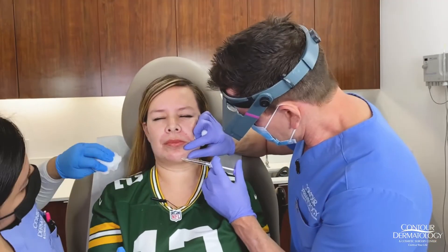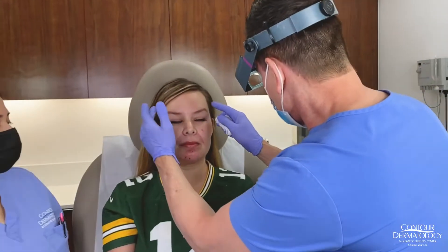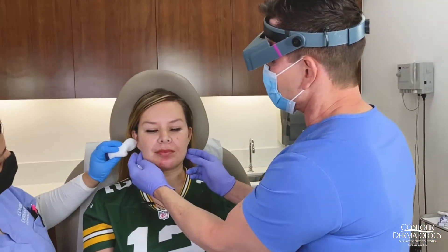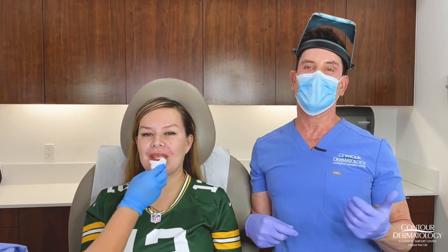That's it — we did four syringes today. We softened Christina's nasal labial fold, gave her a little breadth in the forehead for a more youthful look, a little forward projection on the chin, and a slightly enhanced jawline. If you have any questions about fillers, feel free to contact us. Don't miss out on this special — we don't do this very often and it's a great way to get near-full correction. Thank you for tuning in — please click like and follow us on Facebook, Instagram, and YouTube.